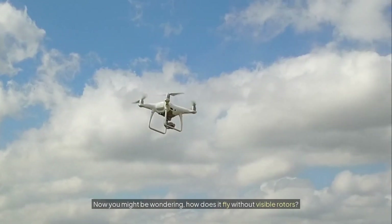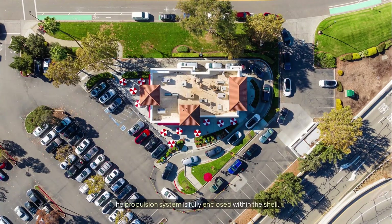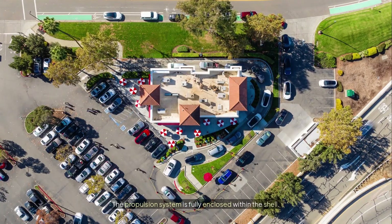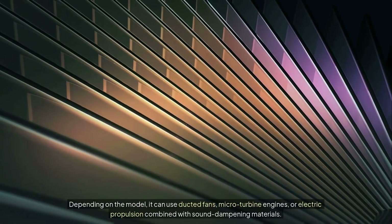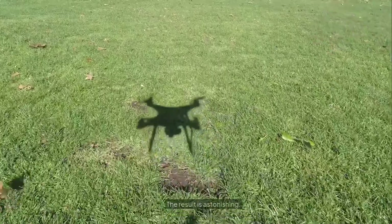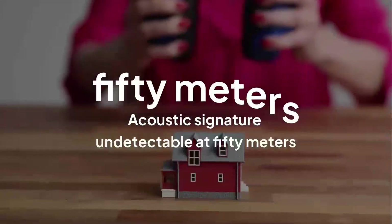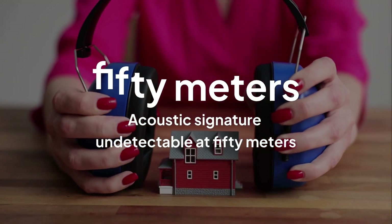Now you might be wondering: how does it fly without visible rotors? The propulsion system is fully enclosed within the shell. Depending on the model, it can use ducted fans, micro turbine engines, or electric propulsion combined with sound dampening materials. The result is astonishing. At just 50 meters away, the acoustic signature is virtually undetectable in an urban environment — it disappears into background noise like traffic, wind, and people talking.